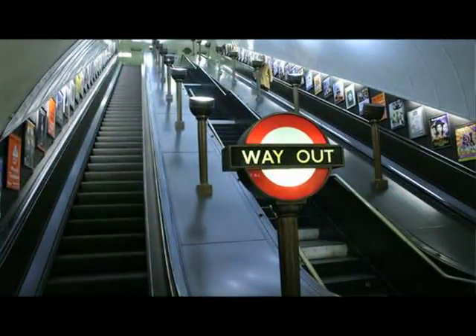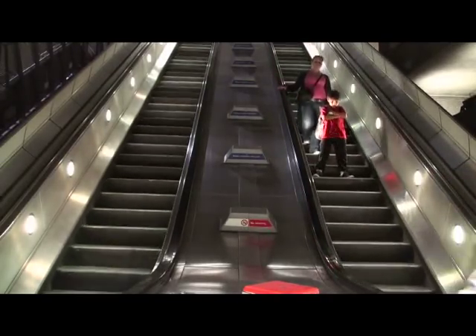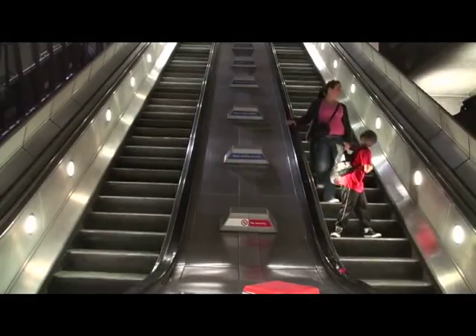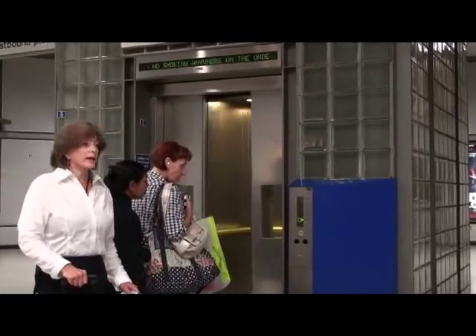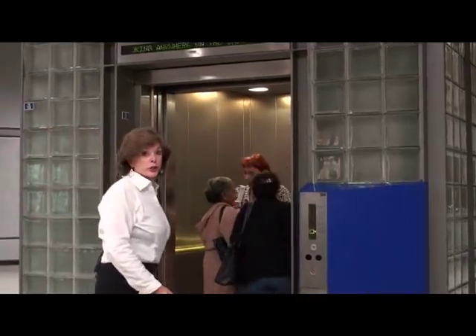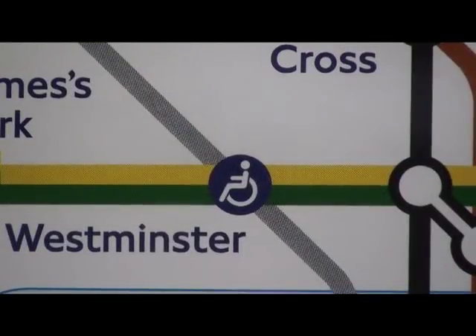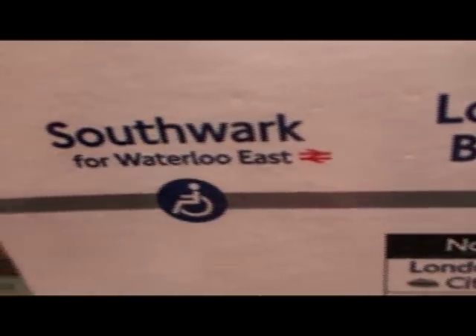To help those who need a little extra assistance up and down, not only do many stations have escalators, but they also have lifts. Not all stations have lifts, but here at Westminster we have one — very useful if you've got a lot of luggage. If you have special needs or require step-free access to the train, note where the handicap symbol is on the map, and that will tell you where all of those locations are.